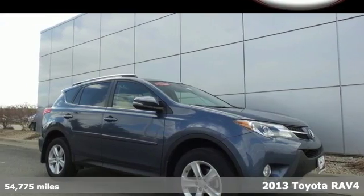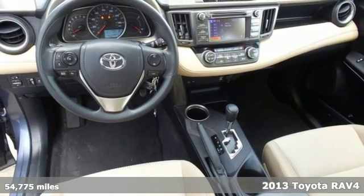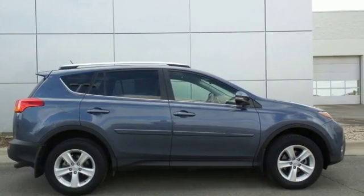Here's a 2013 Toyota RAV4. Whether it's hauling kids, groceries, or having a bit of fun off-road, this is an SUV that's ready to take you places.